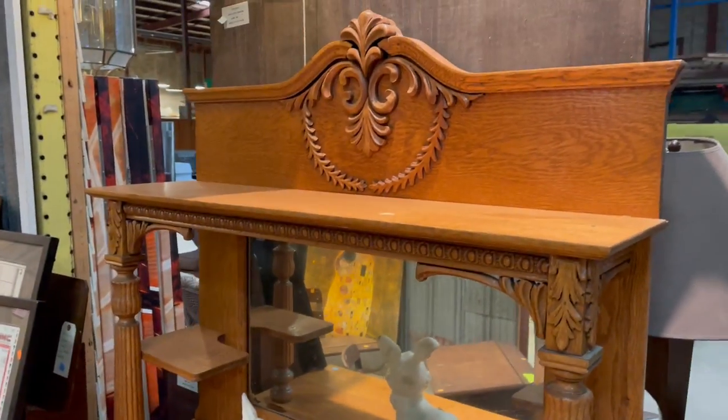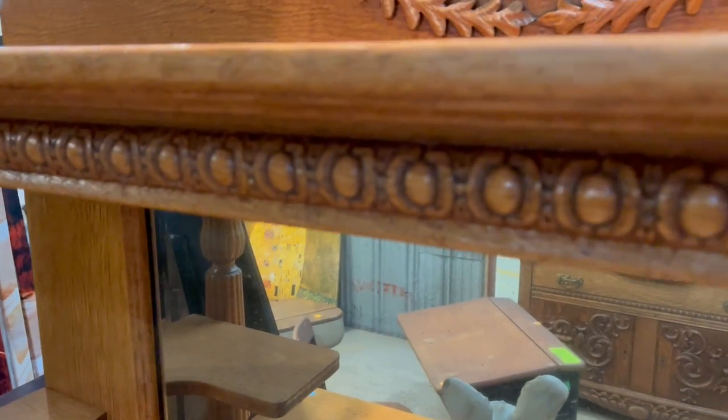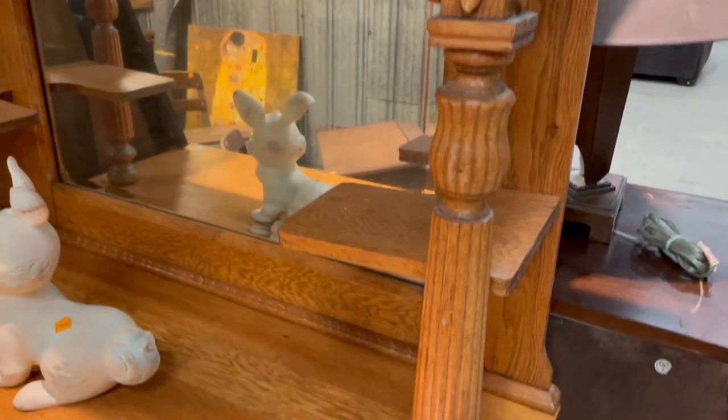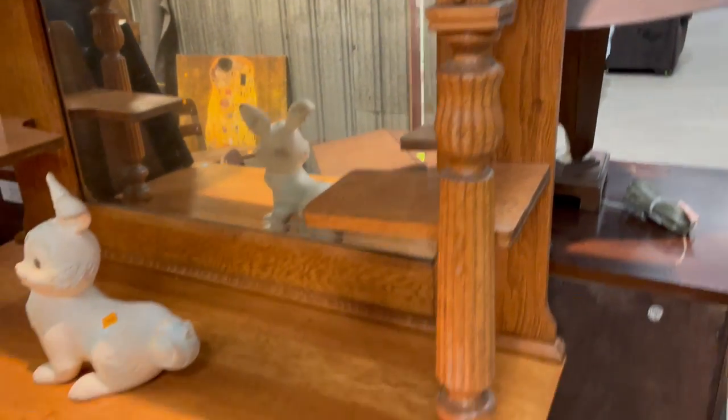Anyway, back to the sideboard. It's got these really great carved details — check that out. I love the... I think that's egg and dart molding? Very similar to that. And then more carved bits. I love the columns, they are so great.